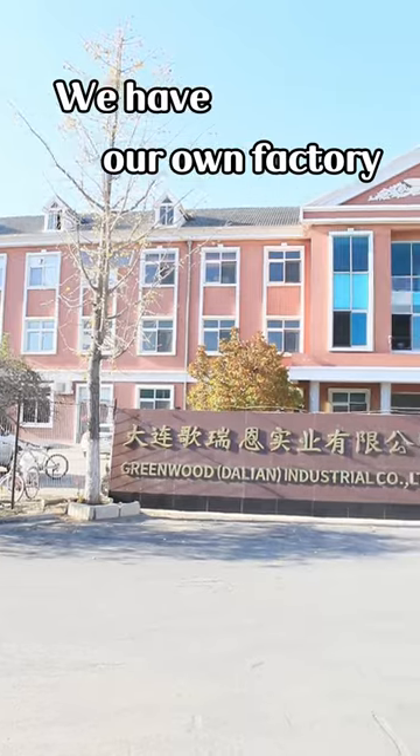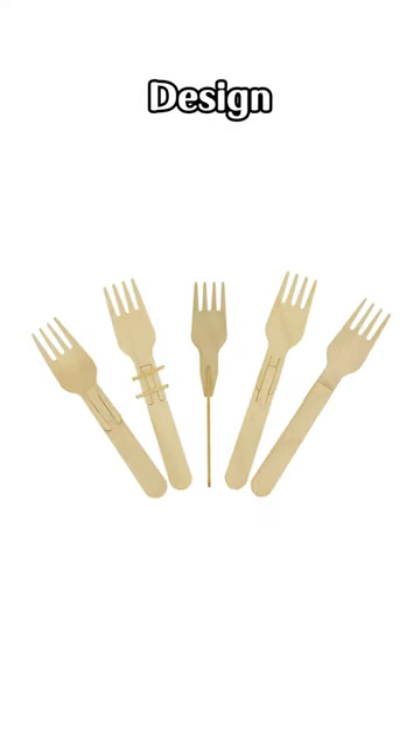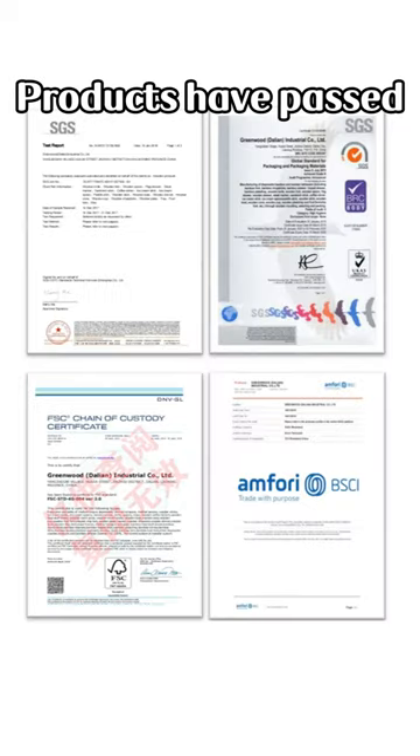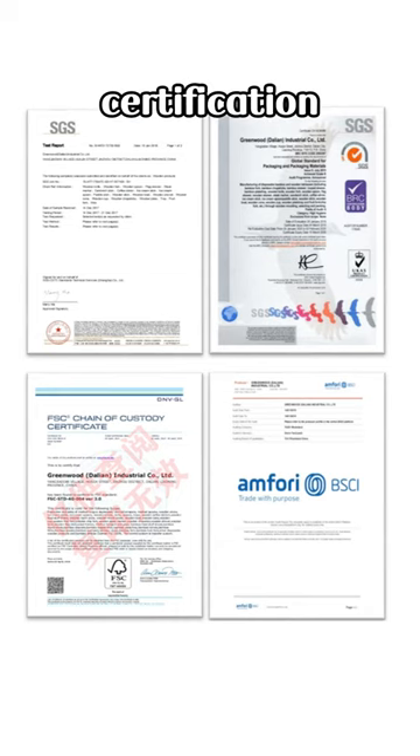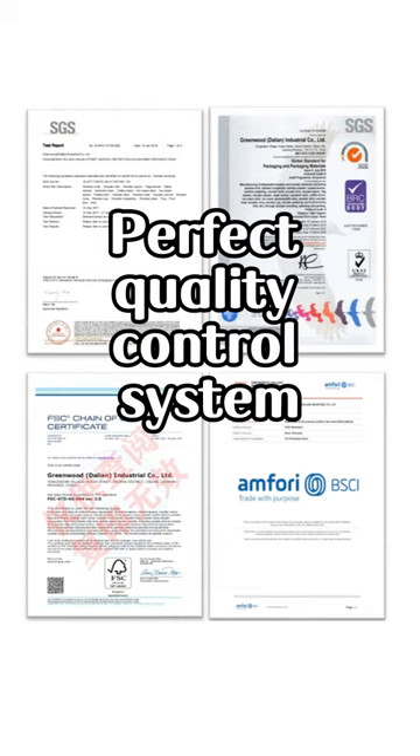We have our own factory, providing a whole-length service from production, design, printing and packaging. Products have passed international institutions' professional certification. Perfect quality control system.